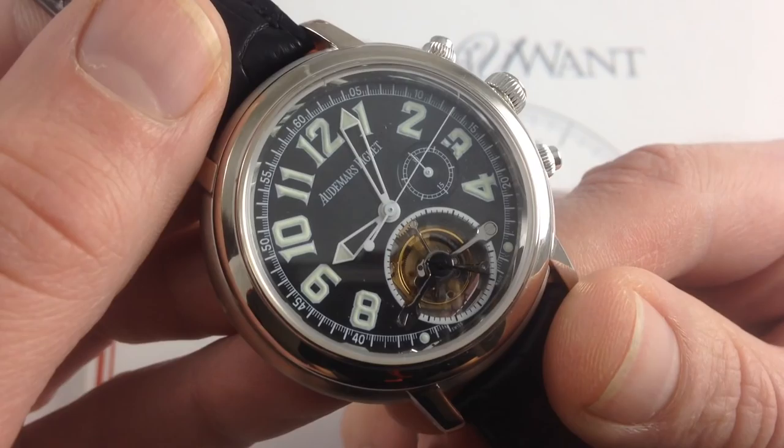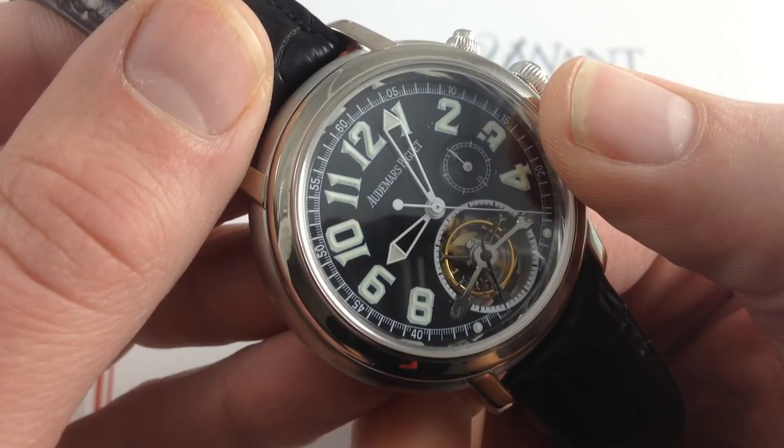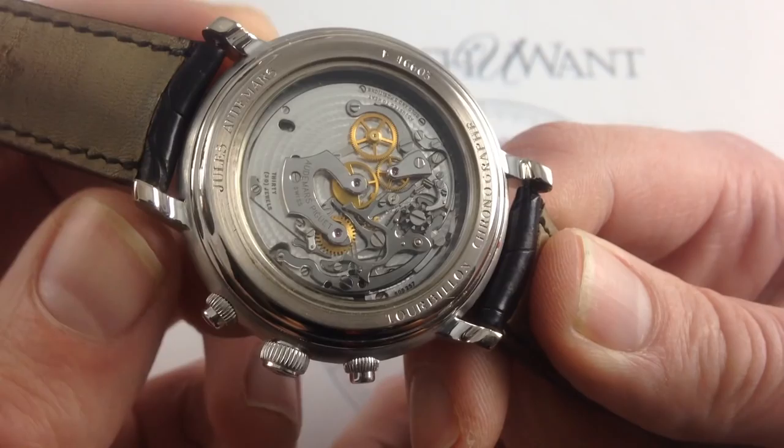You can see that the calibration runs all the way around, and even the slight interruption caused by the tourbillon cage at 6 o'clock doesn't do much to obscure the hashes and calibrations of the chronograph. With a 30-minute register right here, for all practical intents and purposes, this is the king of complications — the chronograph — combined with the absolute prince of refinements, the tourbillon.